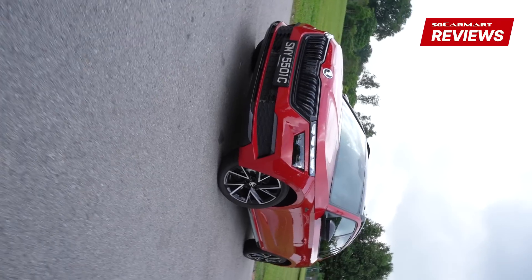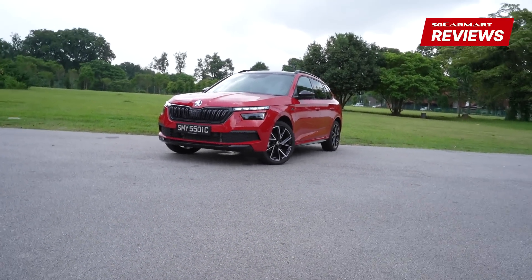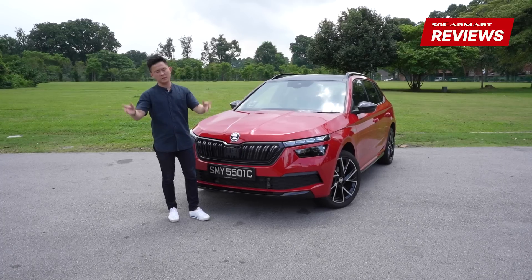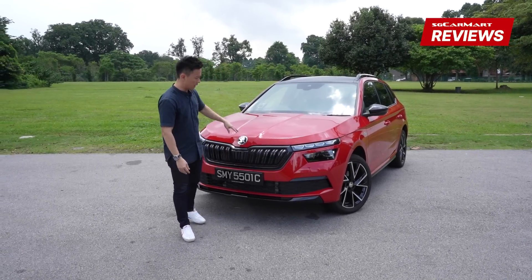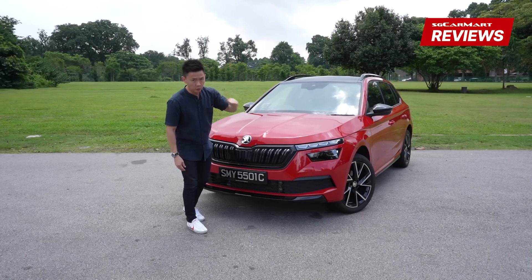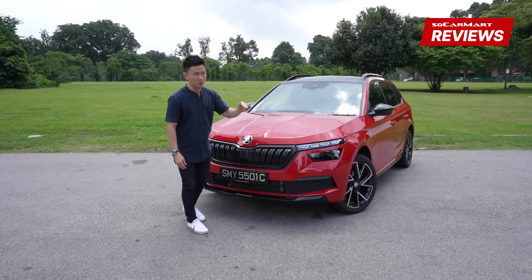The Kamiq is a good looking SUV with split daytime running lights as well as LED headlights — something like what Citroen has been doing for years with their Aircross models. This trim is the top-of-the-line Monte Carlo trim. You've got Ambition as the base, Style in the middle, and Monte Carlo at the top. Even the name sounds cool.